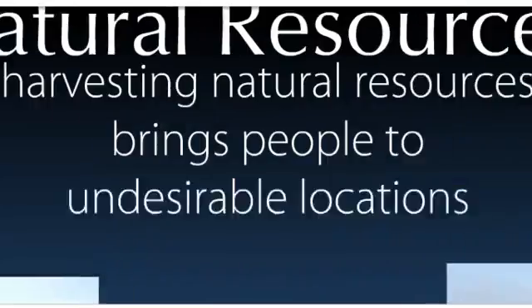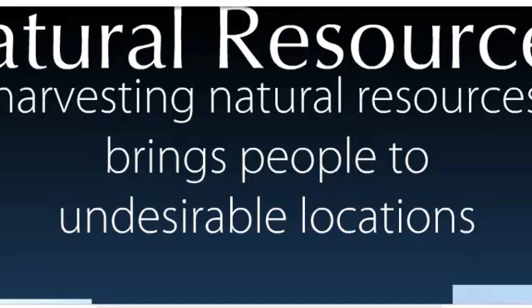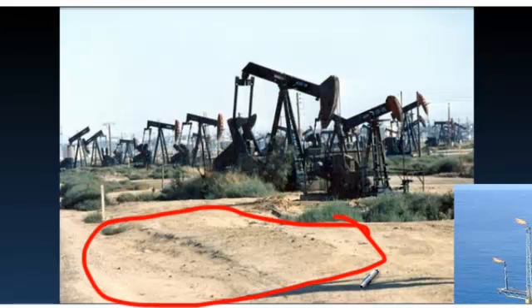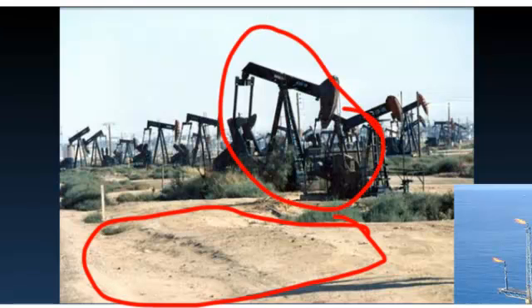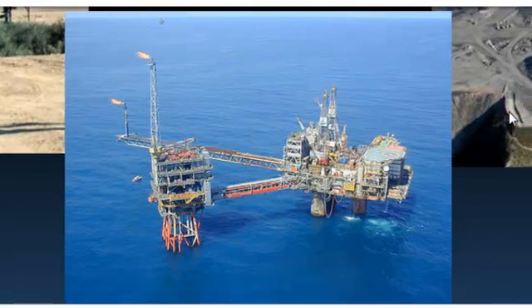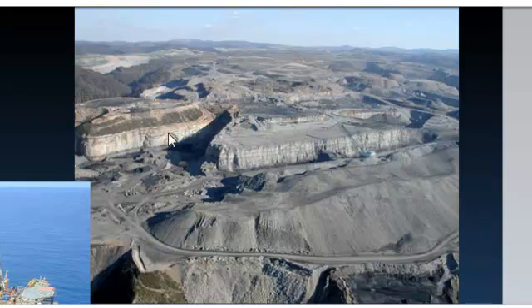Natural resources are also a big deal because people will settle in a place that normally nobody would, just because it has a natural resource. For example, this is the desert, but people live here because there's oil in them thar hills — they're reaping a natural resource. People don't normally live in the ocean, but if you're on an oil rig in the middle of the ocean you can do that. If you're a fisherman, you spend much of your time on the water. This is a coal mining area in the mountains — people are brought here because of the vast resources of coal deep within the hills, even though the whole area has been destroyed in the pursuit of it. People live here because they can get money off these natural resources.